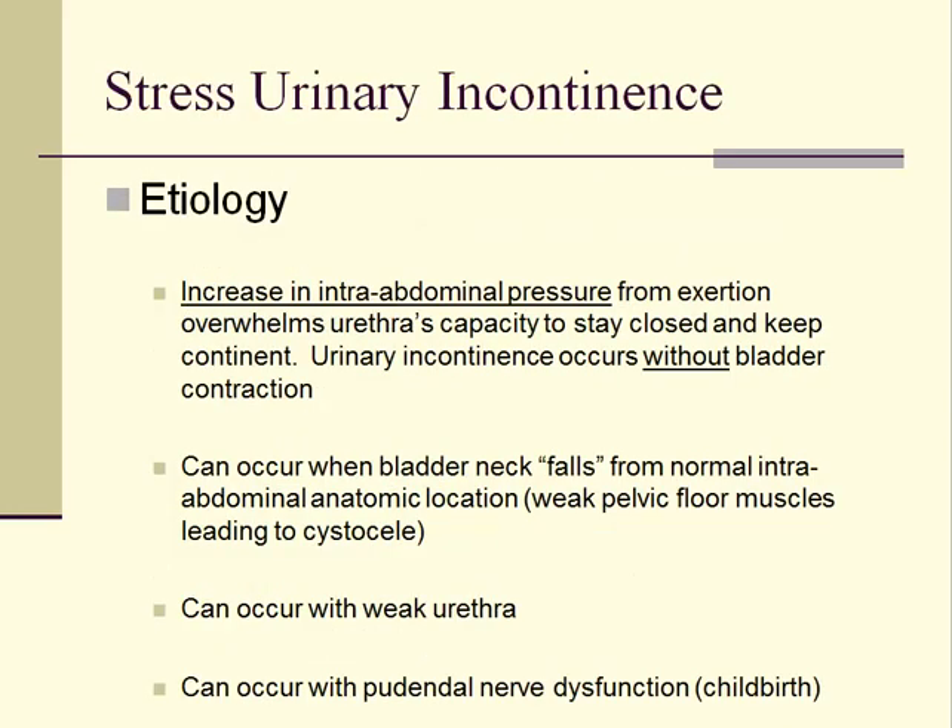Stress urinary incontinence occurs when intra-abdominal pressure exerted through the bladder overwhelms the urethra's ability to remain closed and urine is lost unintentionally. The normal anatomic location for the bladder neck and proximal urethra are intra-abdominal, which usually maintains continence because intra-abdominal pressure is distributed evenly across the bladder and the urethra. When the bladder neck and urethra fall from their normal intra-abdominal location to a place below the pelvic floor muscles, stress incontinence can occur.